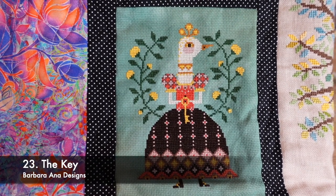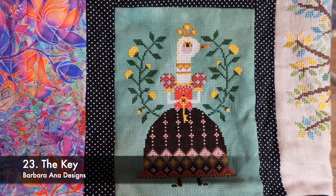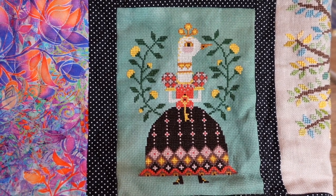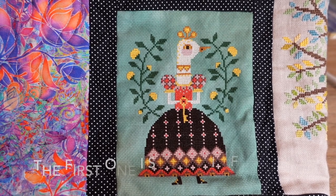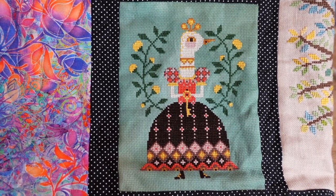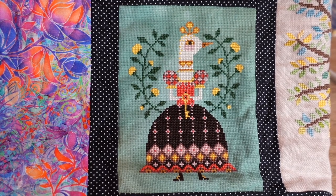This is another favourite — the Key by Barbara Anna Designs. It's on 18 count aida in Green Dragon by Jodie Reed Designs, a really pretty fabric. I used most of the called-for DMC. I think this was a fairly early one I did and finished it in three days. I did really want to do her other companion piece, the Light, which had the fox, but I just didn't get there.